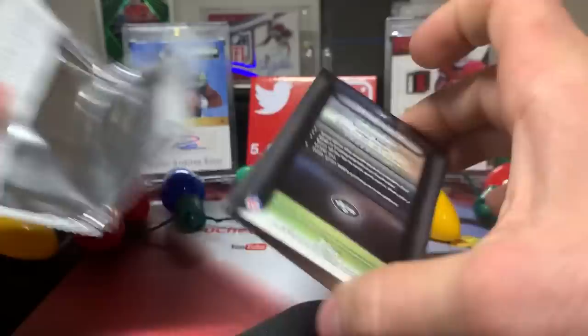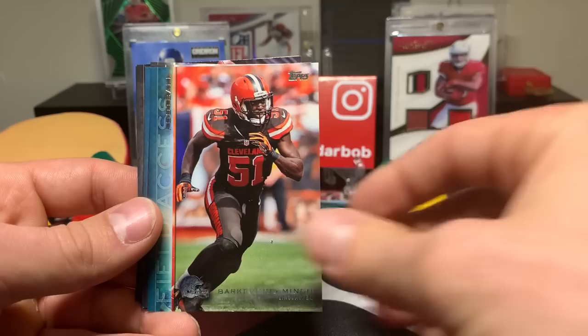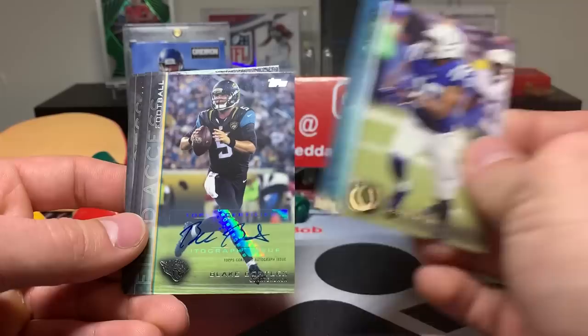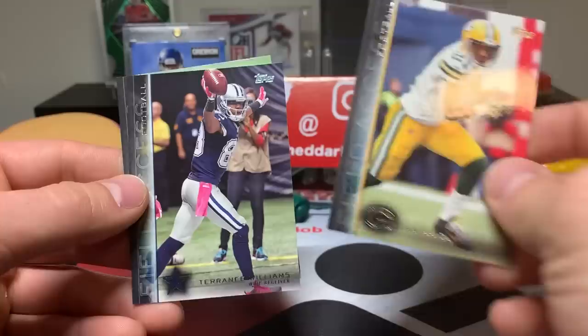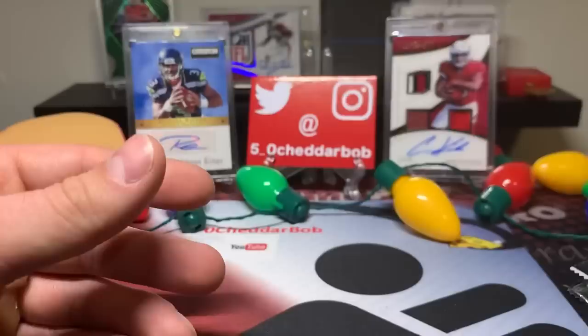2015 Topps Field Access - will have an autograph in there. Hoping not to pull Devin Smith. Jonathan Hankins, Kelvin Benjamin, Duke Johnson rookie card, Barkevious Mingo, AJ Green All Access, Dante Moncrief blue. I got Bortles - Blake Bortles auto. At the time this came out that would have been a good autograph. HaHa Clinton-Dix, Terrence Williams, and good old Devin Smith.